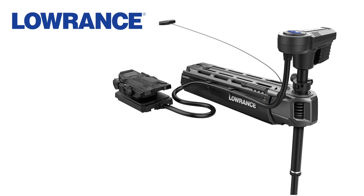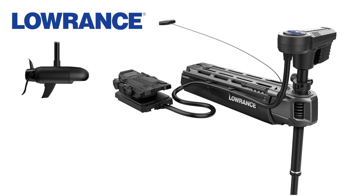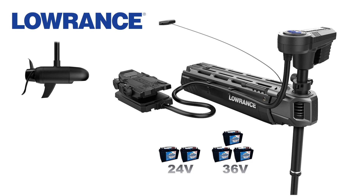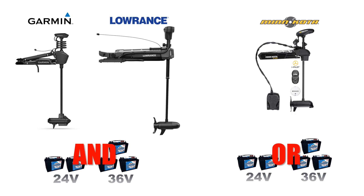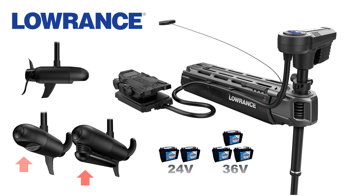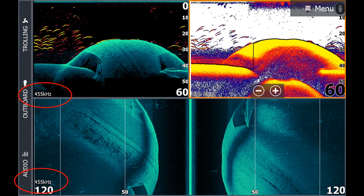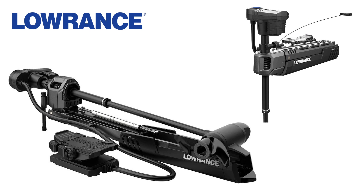Last but certainly not least is the Lowrance Ghost. I am extremely impressed with the thought that went into this motor. The motor is brushless just like the Force and can be used as a variable 24 or 36-volt system — not like an Altrex where you have to choose up front. It also has a nice cable management system, a removable HDI transducer, and an optional 3-in-1 Active Imaging transducer accessory. The 3-in-1 provides CHIRP in 2D sonar, but the side and down scan imaging is in standard single frequency, not CHIRP, and there is nothing in the 1.2 MHz range like the Garmin. The mount has a dual gas shock lift assist feature and a 360 breakaway mount like the Tour Pro.